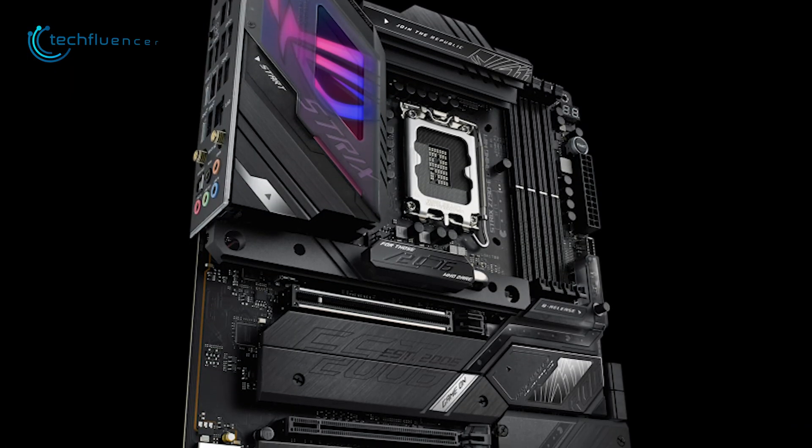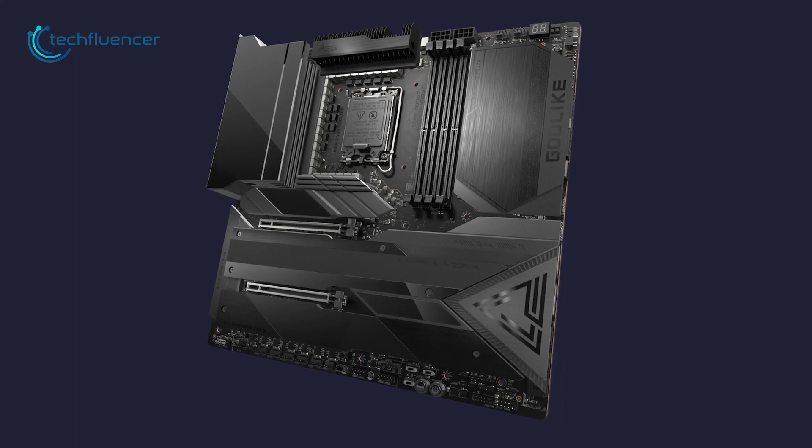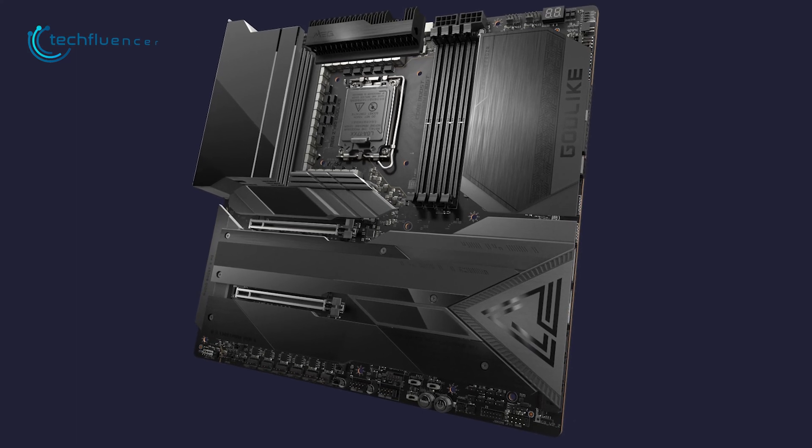So if you're looking for the best alternative option to the STRIX Z790E, then the MEG Z790 Godlike is a perfect match.